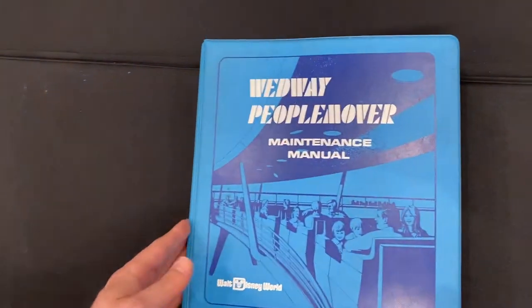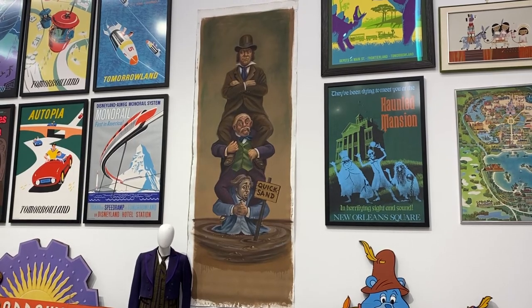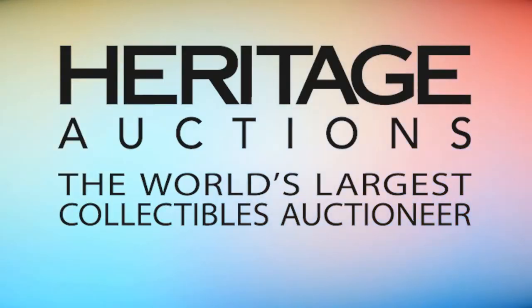So many of these lots are one-of-a-kind artifacts, and Heritage Auctions is honored and incredibly excited to not only bring these lots together, but to take collectors on a journey through the history of the Disney theme parks, April 8th through 10th, only at Heritage Auctions.